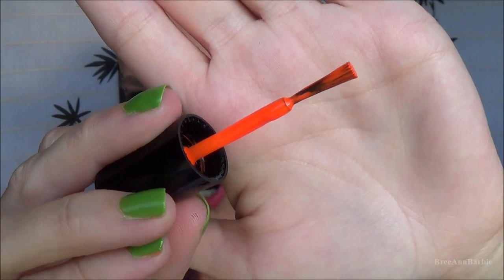One thing I noticed about these nail polishes is the brush — it's very small. If you have really big fingernails or toenails, it may be a little difficult to paint with because the brush doesn't spread out; it stays in one small area. So just be aware the brushes are quite small.